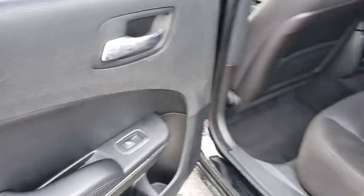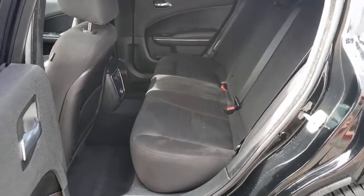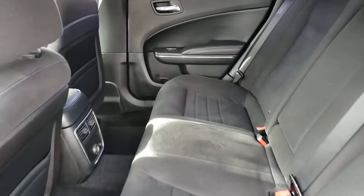Remote keyless entry, panic alarm, brake assist, overhead console, tachometer, Uconnect hands-free group, driver vanity mirror, and front reading lamps.